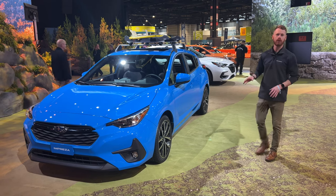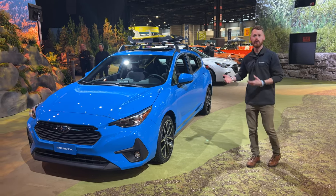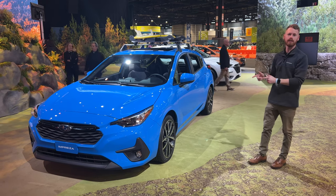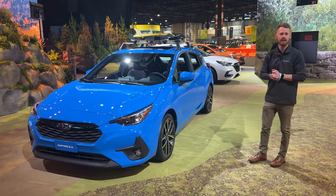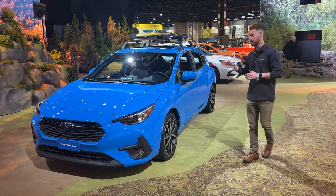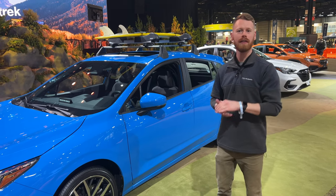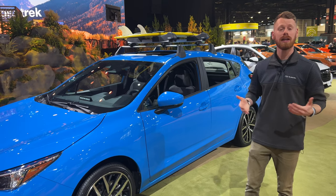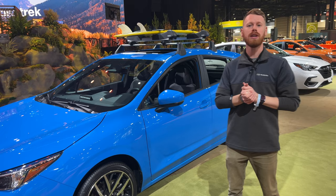If you're looking for a Subaru that is capable with all-wheel drive, has great value, and a great price point, the Impreza is a good place to start. You have a ton of room, all of the Subaru safety technology they are known for, and something that looks cool and stylish. Let me know down in the comments what you think of the 2024 Impreza, and if you did like this video, please click the like button. Hope you guys have a great day and I'll see you in the next one.